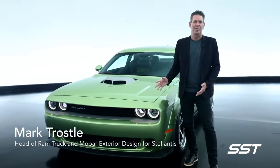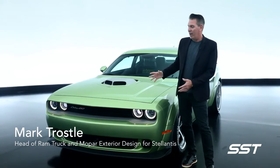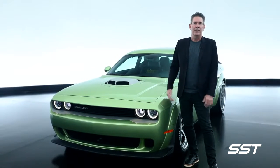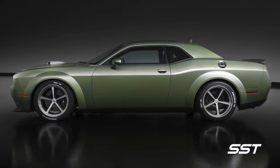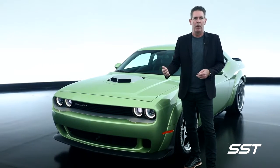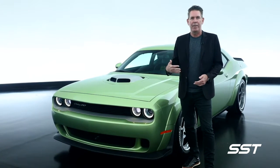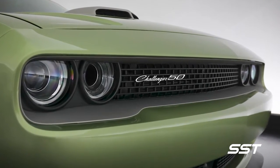Another vehicle we're taking to SEMA this year is our 2020 RT Scat Pack Widebody Shaker 50th Anniversary Edition. We really had some fun with the color on this one, as we've done with all our Dodge products, playing on the heritage side of the vibrant colors that we've created and continue to create.